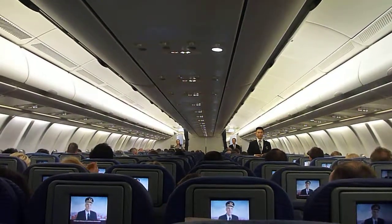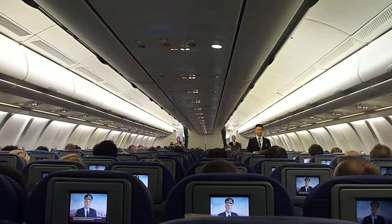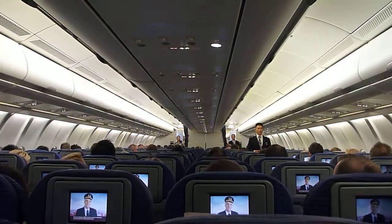Hello again. Today you are travelling on a Qantas A330. Each aircraft type is different, which is why it's important that you watch this safety demonstration.